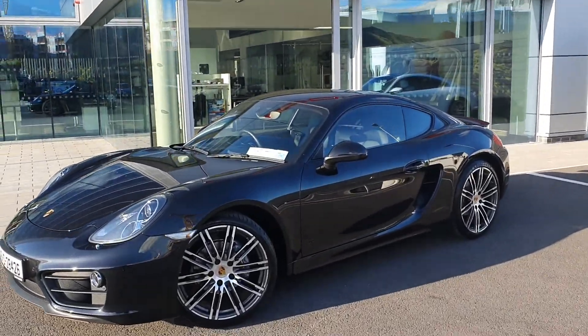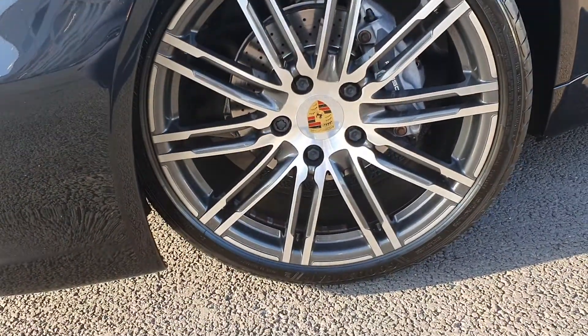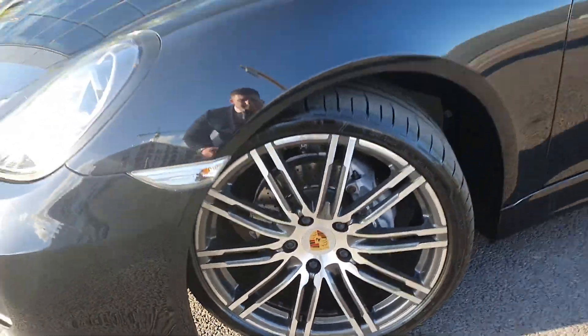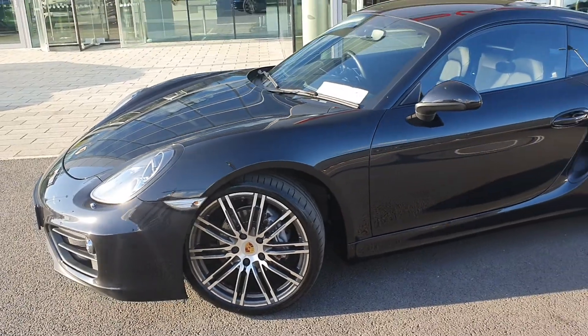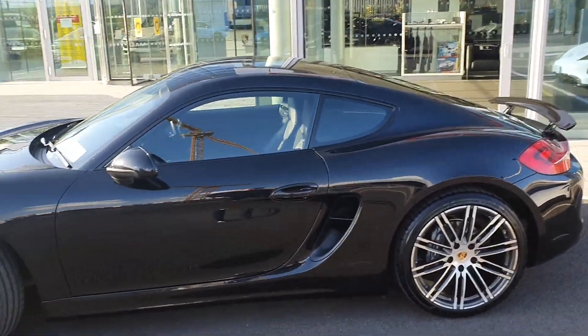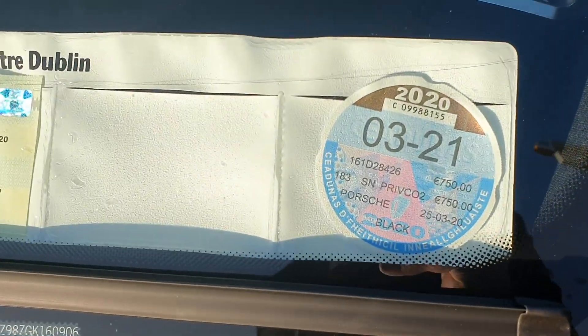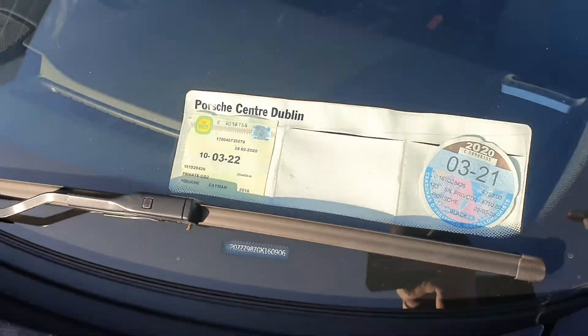It's got a black interior inside as well in full leather. You've got the alloy wheels there as well, with Eagle F1 tires all round on 20-inch wheels. It's taxed till March 21 next year — that's £750 for the year — and you've got NCT till March 2022.